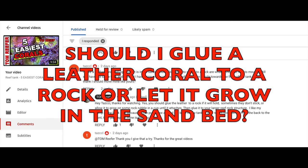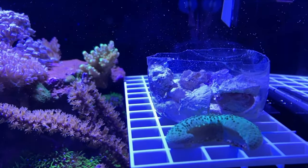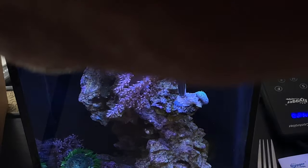A viewer — I don't want to mispronounce the name, it's T-A-Z-C-C-L — says he has a leather coral growing in the sand bed and asks should he glue that to a rock instead, and what is the best way to mount it? If you have a leather frag, the best way I've found is to put it in a small cup with some small pieces of rock rubble. Within about a week it'll attach to at least one piece, and then you can superglue that to anywhere you want on the larger rock structure.